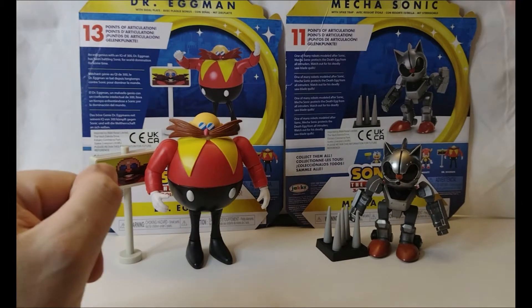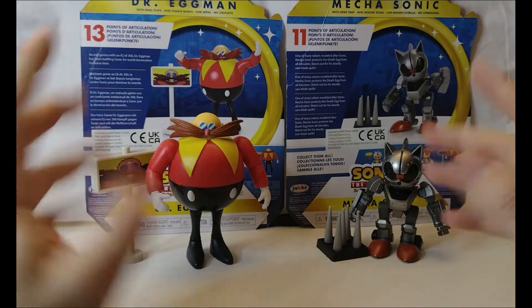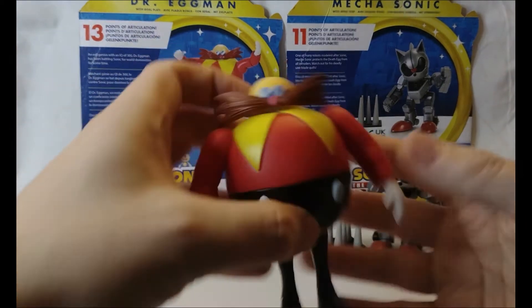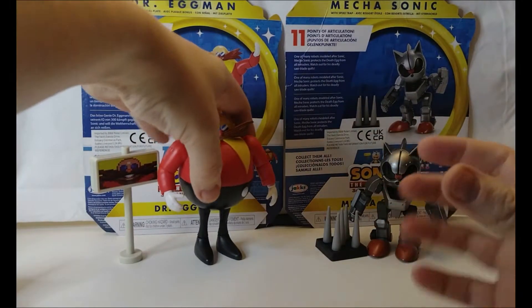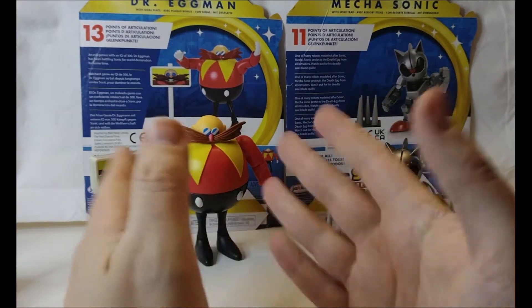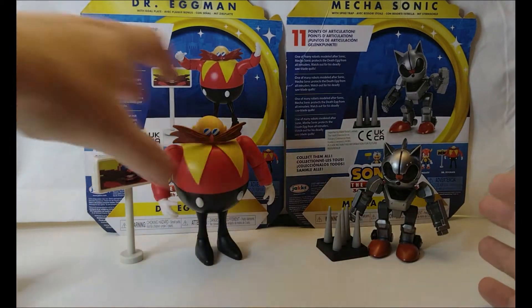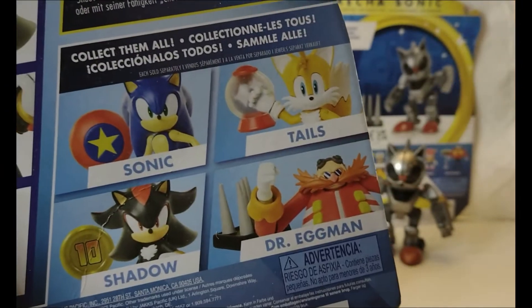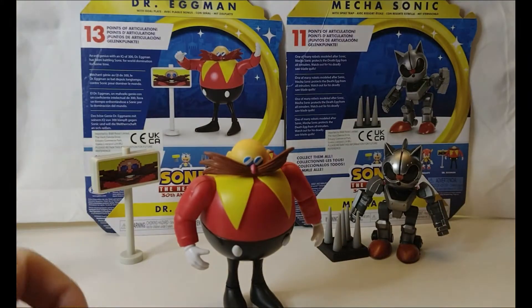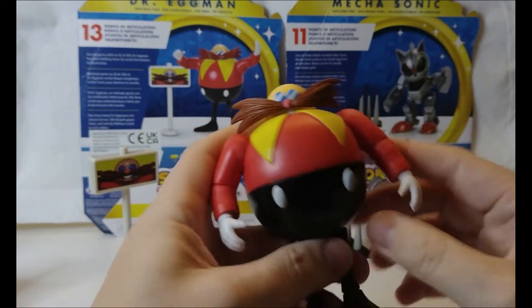So here we have the Mecha Sonic from Sonic 2 — the original Mega Drive version, or Genesis if you're American — and the original look to Dr. Robotnik. This is obviously the one that was meant to go with the classic Sonic. At the moment, the Sonic toys are split between classic and more of a modern look. Although I did like the original Dr. Robotnik figure they've released twice, this more modern style — I'll call it the Sonic Adventure-style Robotnik — but this is the one I grew up with: big, fat, egg-shaped Dr. Robotnik.